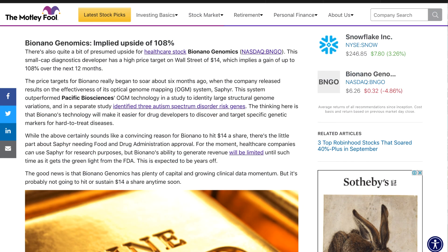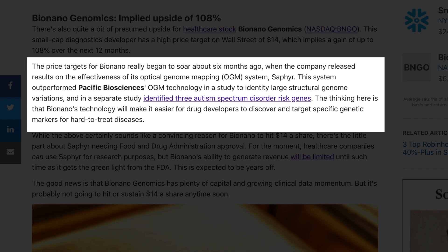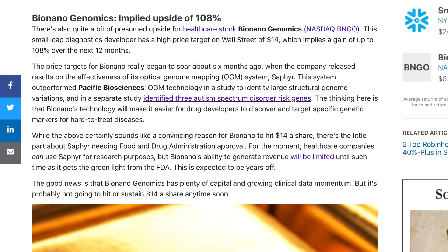Coming back to the article, the author says price targets for Bio Nano really began to soar about six months ago when the company released results on the effectiveness of its optical genome mapping OGM system, SAFIRE. This system outperformed Pacific Biosciences' OGM technology in a study to identify large structural genome variations, and in a separate study identified three autism spectrum disorder risk genes. The thinking is that Bio Nano's technology will make it easier for drug developers to discover and target specific genetic markers for hard-to-treat diseases.